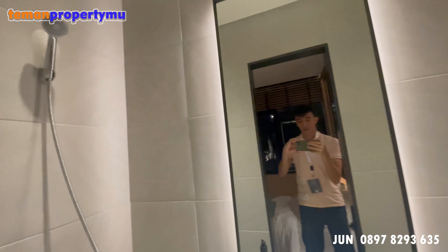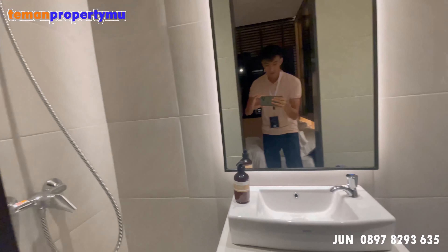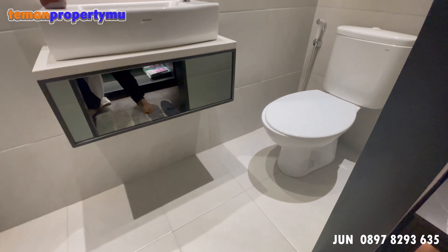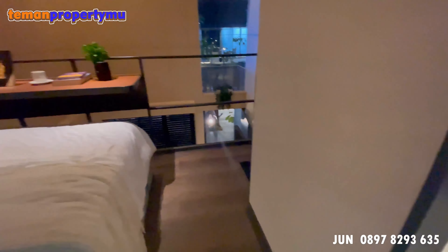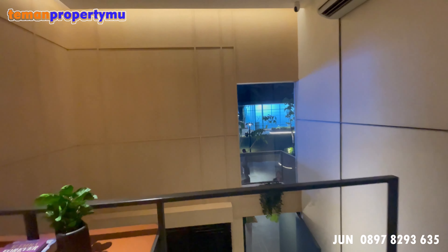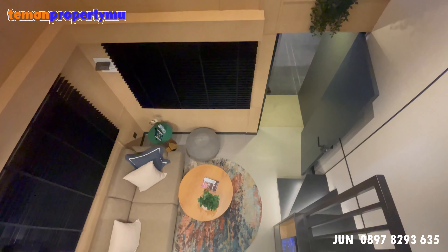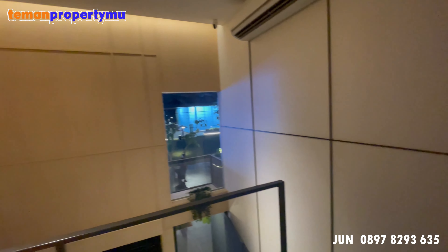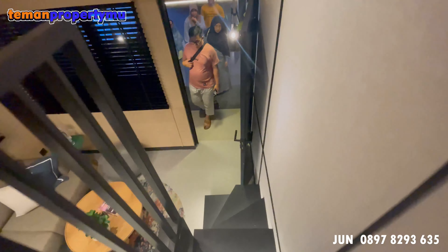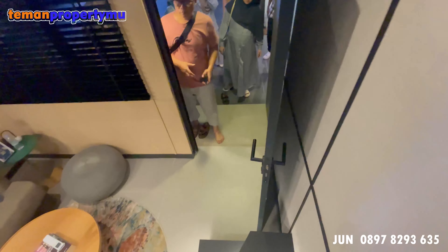Di sini ada satu kamar tidur dan satu kamar mandi dalam. Ini adalah tipe Z2. Masih ada satu lagi tipe dengan ukuran 3x9,5, beda 0,3 aja dari rumah contoh ini. Kurang lebih layoutnya sama, cuma lebih kecil sedikit. Jadi bagi teman-teman yang ingin beli untuk invest atau disewain, ini worth it banget karena dengan harga 370 juta sudah bisa mendapatkan rumah tapak di XYZ Living.